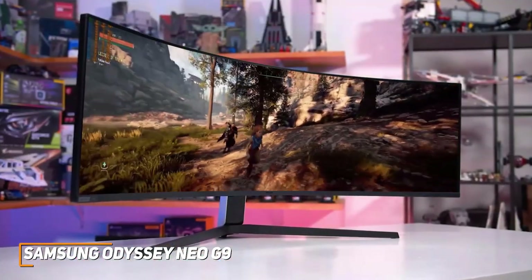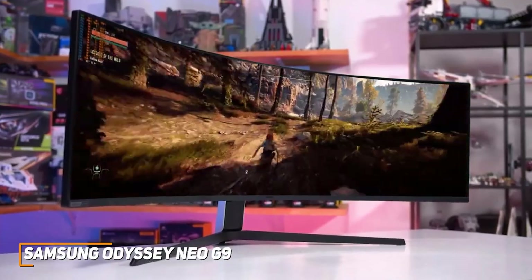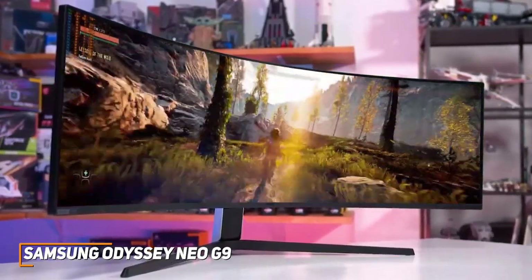In addition, you get an outstanding 240Hz refresh rate, built-in G-Sync support, and FreeSync Premium Pro to ensure smooth frame rates with no noticeable screen tearing, making it ideal for most gaming genres.